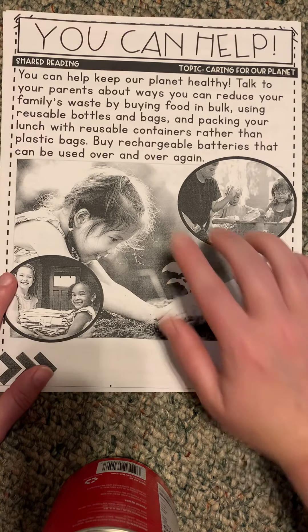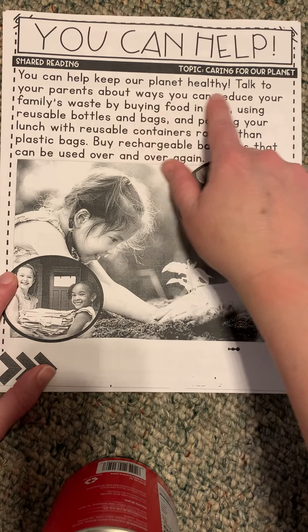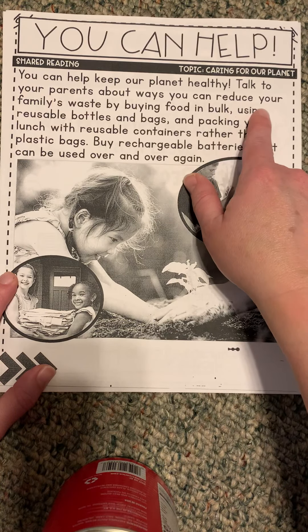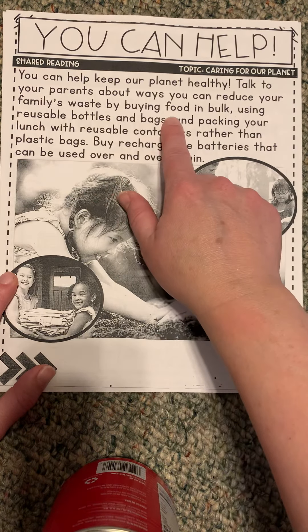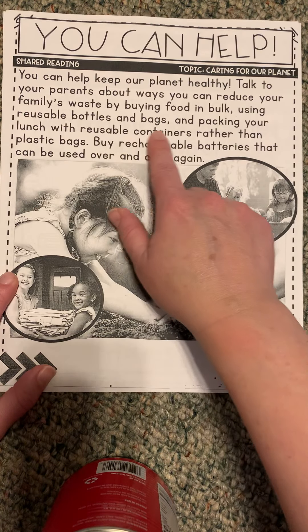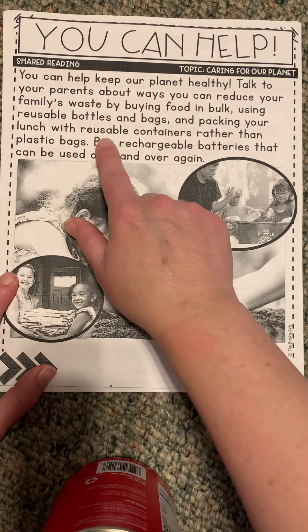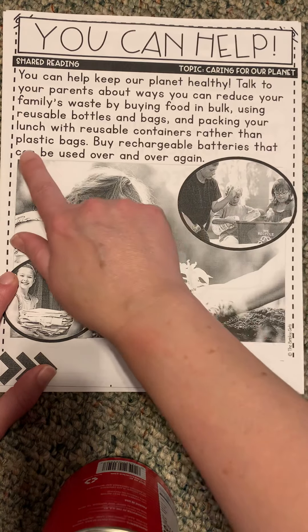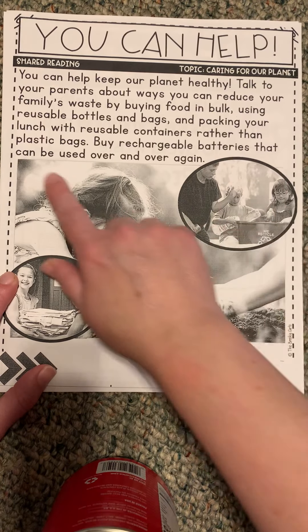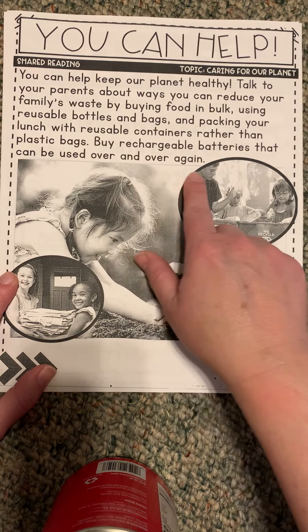You can help keep your planet healthy. Talk to your parents about ways you can reduce your family's waste and buy food in bulk. Use reusable bottles and bags and pack your lunch with reusable containers rather than plastic bags. Buy rechargeable batteries that can be used over and over again.